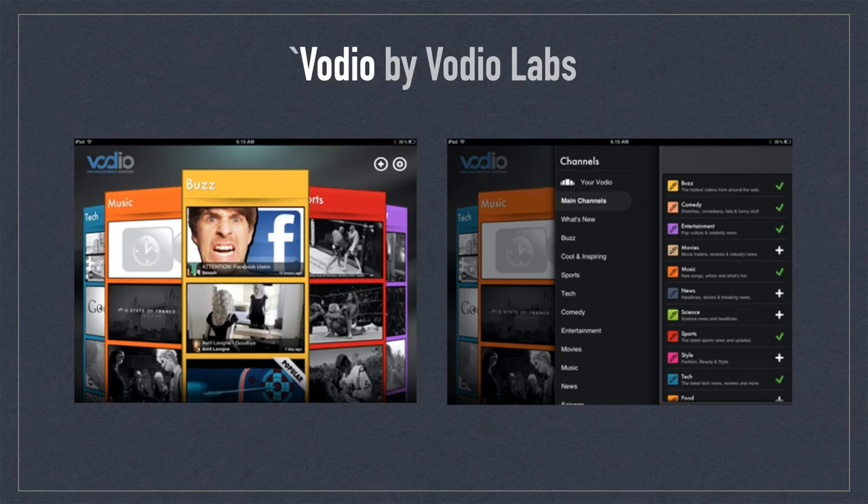Vodio by Vodio Labs was a video news app for iOS. The format was a rotating carousel of videos arranged by themes — basically the video version of a newsreader. The interface was fun to use and great if you preferred video to reading text. This app would be very useful in today's market. Too bad it's no longer available.